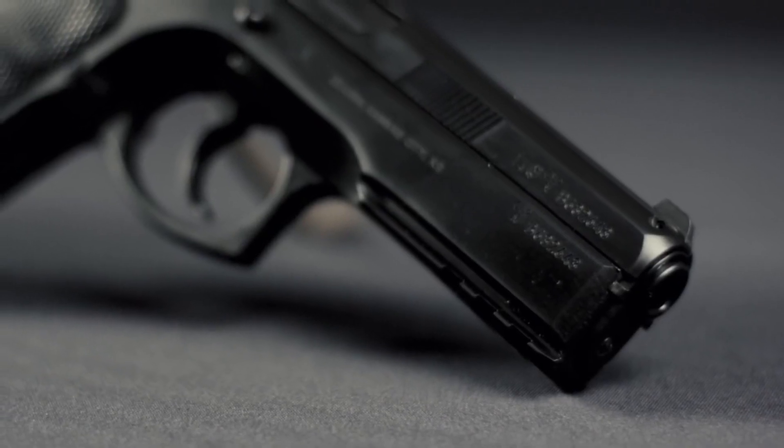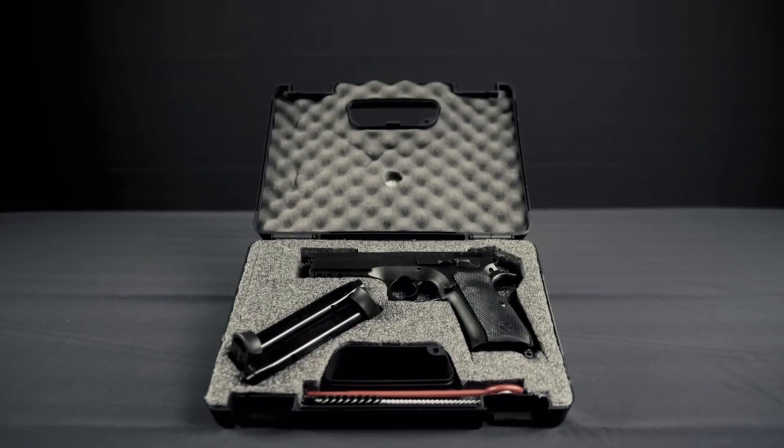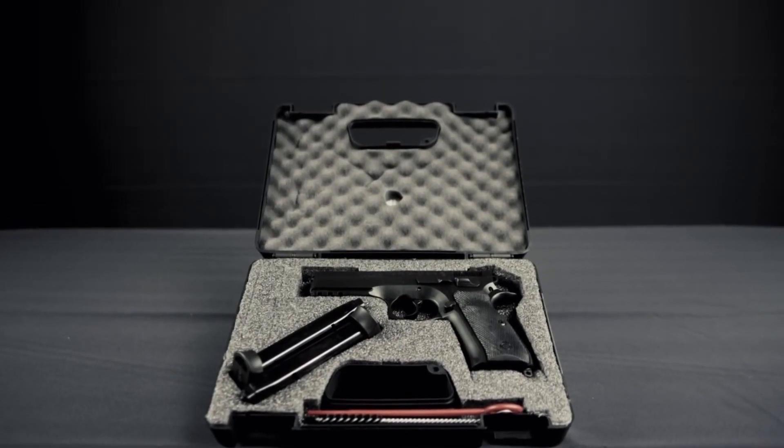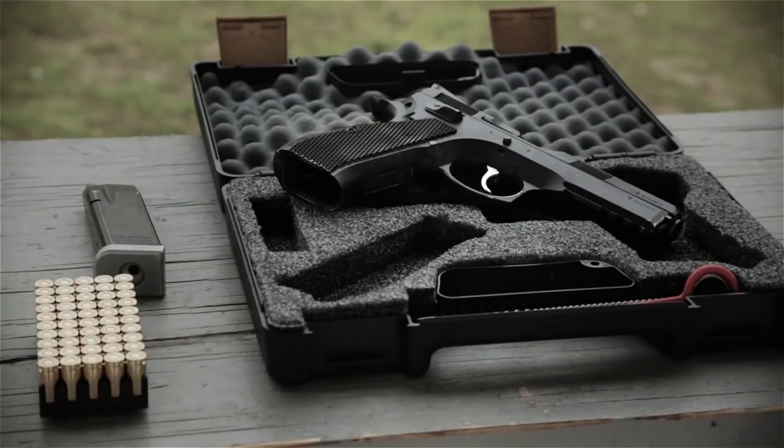With its exceptional durability, accuracy, and safety features, the CZ-75 SP-01 is a top-performing firearm that is trusted by law enforcement and gun owners alike.